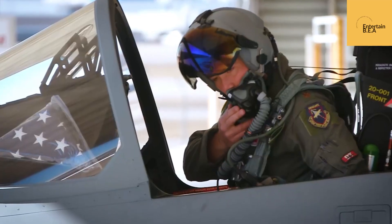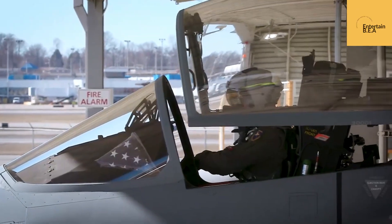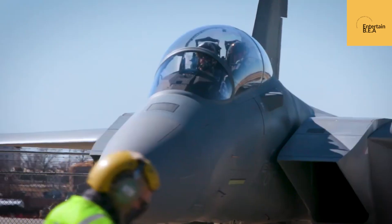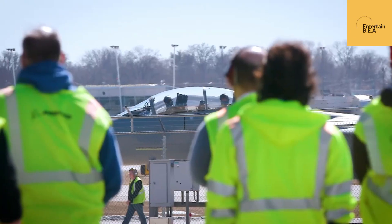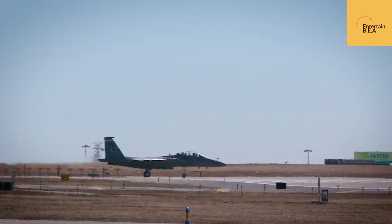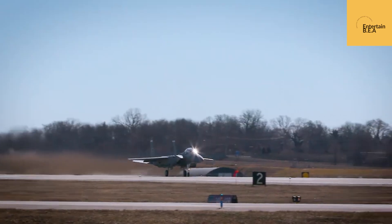The F-15EX represents a massive leap forward in technology and capability. It blends the combat-proven design of its predecessors with state-of-the-art avionics, weapon systems, and a digital backbone built for the future of warfare. Get ready to delve into the technical marvels of the F-15EX, a jet that embodies the unwavering pursuit of air dominance.